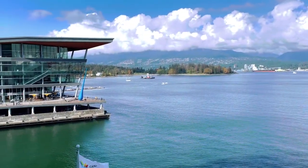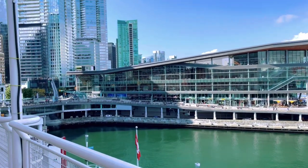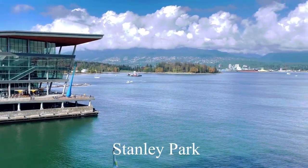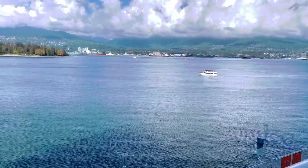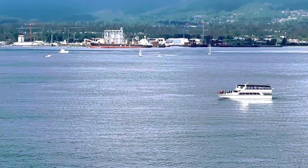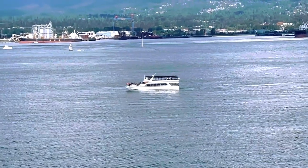Directly across from Canada Place is the Convention Centre and the Vancouver downtown skyline. You can see Stanley Park there in the background — that's where we're going to be headed. Down here is a dinner cruise boat and harbour tour that you can take while you're in Vancouver. There are a few different operators with different sized vessels for tours and dinner cruises.